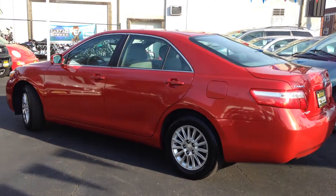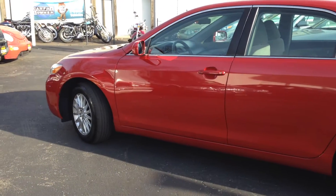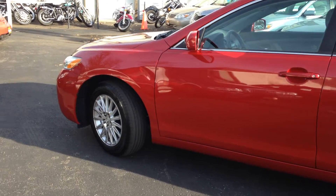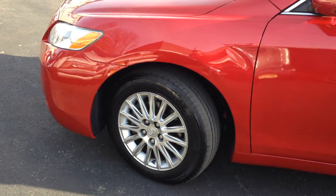Here we're taking a look at a 2009 Toyota Camry LE with just 53,000 miles on it. Now that's not all you're getting on this car — let me tell you about the regular specs you get on a standard LE.